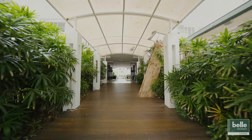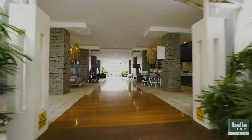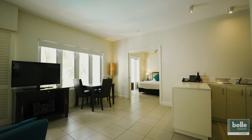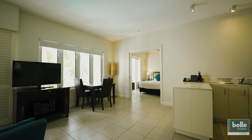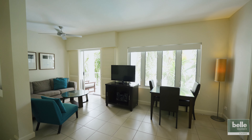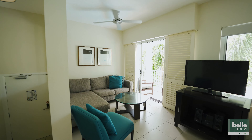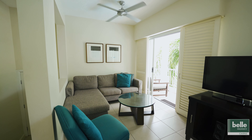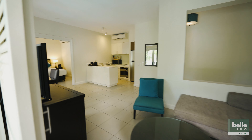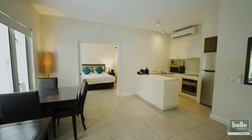A rarely offered true one-bedroom — one of just four in the complex actually — with a tranquil outlook over the resort's sandy lagoon. This fresh contemporary apartment in the very popular Peppers Beach Club and Spa is an idyllic piece of Palm Cove paradise. Spacious, light, and with an ambience of relaxed tropical luxury, this third-floor property features a well-considered interior layout with two separate balconies. Elegant, exceptionally well presented, and brilliantly positioned to enjoy the delights of Palm Cove's dining and shopping, this lovely apartment is just footsteps from the beach.